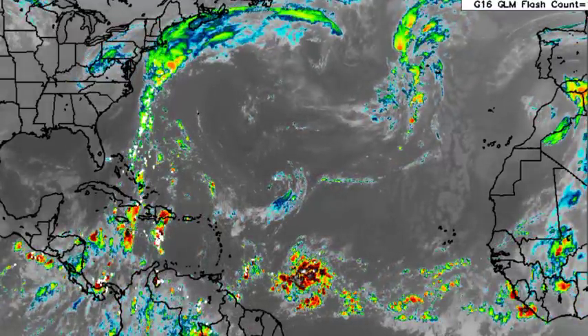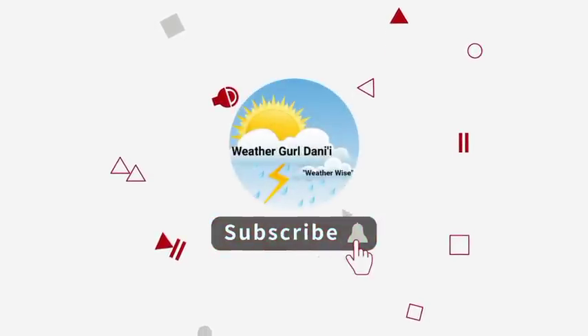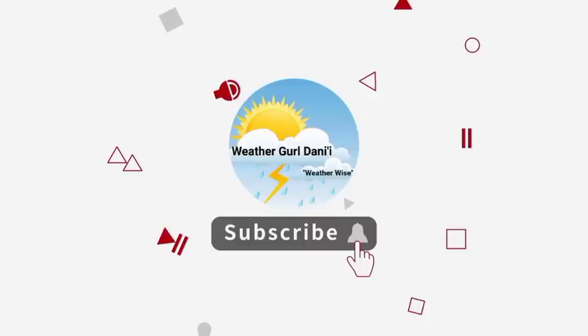Before I go into details, please do subscribe and tap the notification bell so that you never miss an important update on the tropics. And to show support for the channel, you can leave a like on this video.